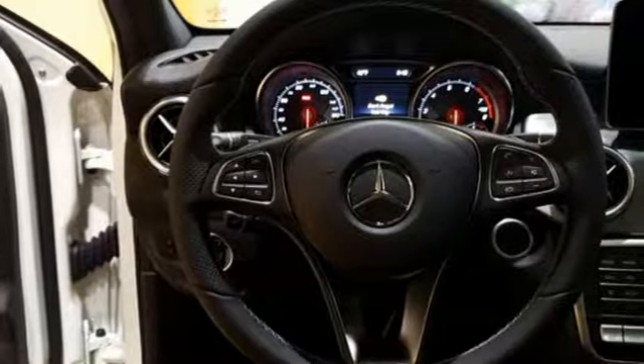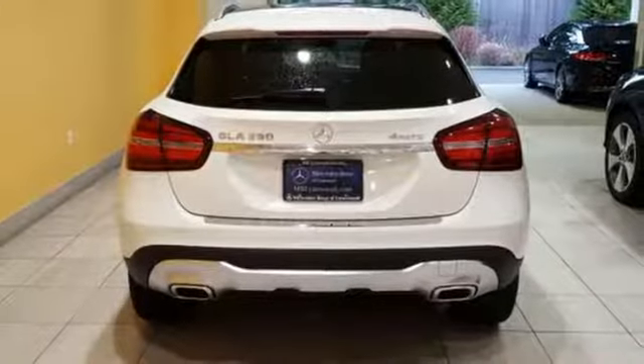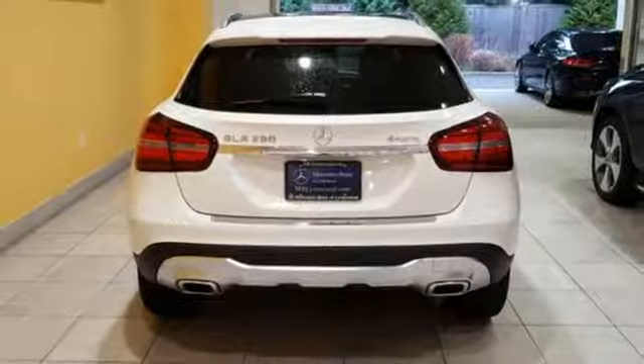The central controller and 8-inch color display are intuitive to use and include entertainment options like a media interface, USB audio port, and Bluetooth.